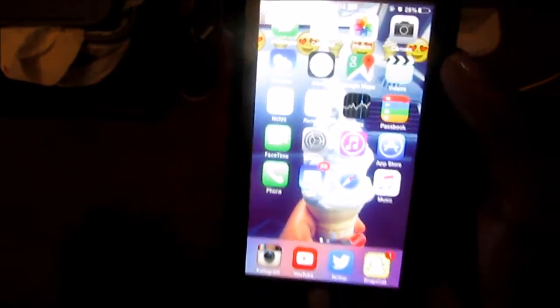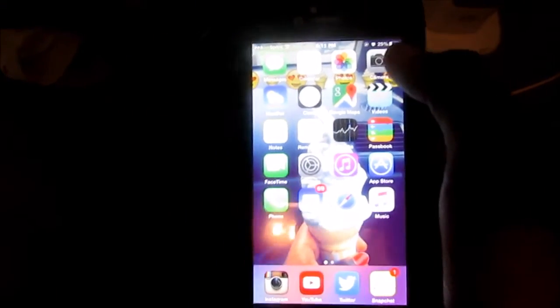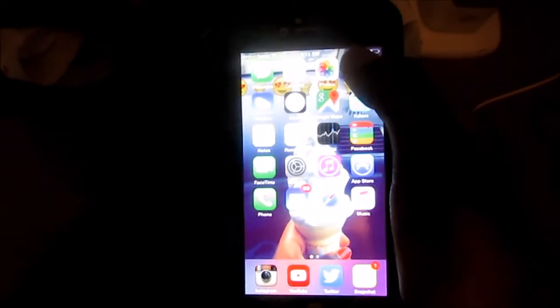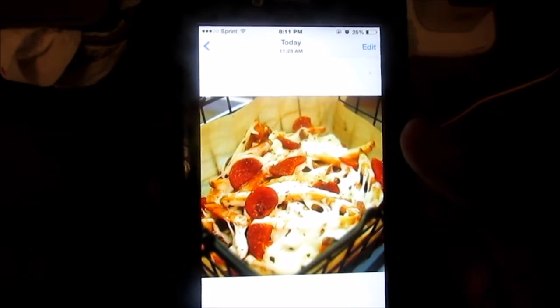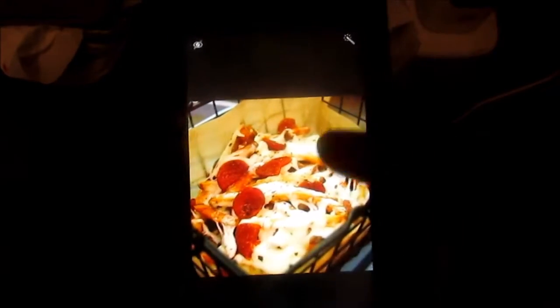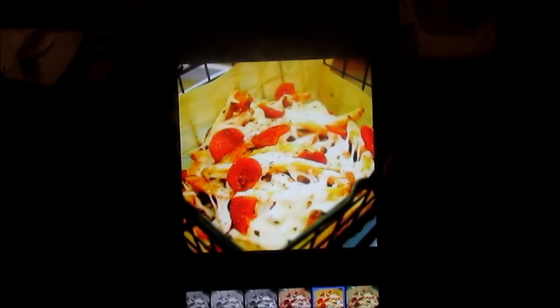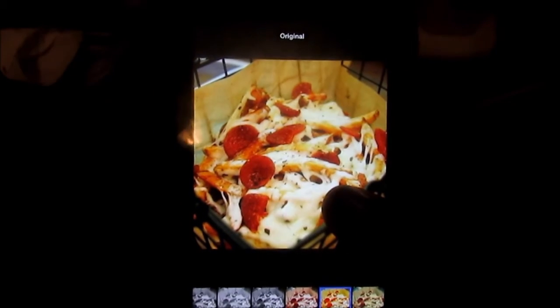Now we're moving on to the photography part of the video. The first thing is how to see before and after pictures when you're editing them. Here's an example with pizza fries — I know they look delicious. If I were to add a filter and I want to see how it looked before, all I have to do is hold it. So that's the original and that's the edited one.